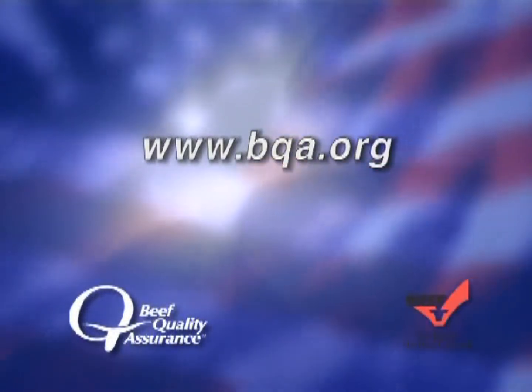Thank you for joining us to learn more about the proper administration of animal health care products. We look forward to sharing more tips in our following sessions. To learn more about BQA, go to bqa.org.